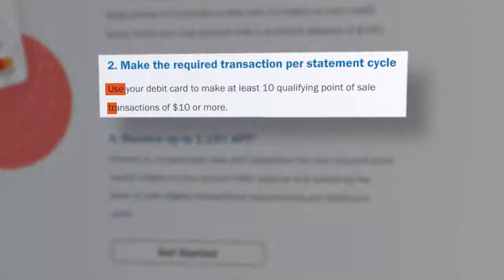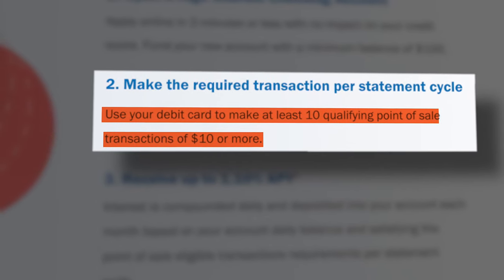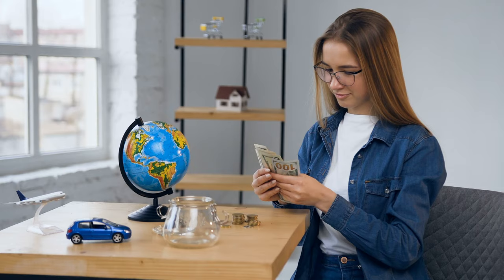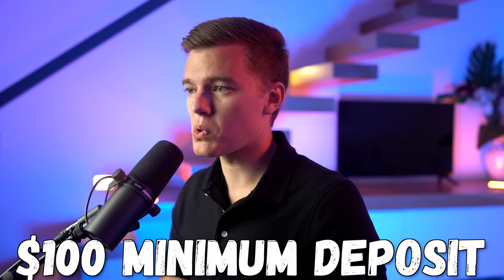Right now, you have to make at least 10 qualifying debit card point-of-sale transactions that are $10 or more in order to earn that 1.1% APY; otherwise you're looking at just 0.01%. That's a bummer, but it really depends on your spending habits and how often you use your debit card. I usually keep a majority of my money in my savings account anyway because it earns a higher interest rate, so you'll just need to remember to move money from savings to checking when you want to spend it. There is the same $100 minimum deposit requirement for all Quantic account options.